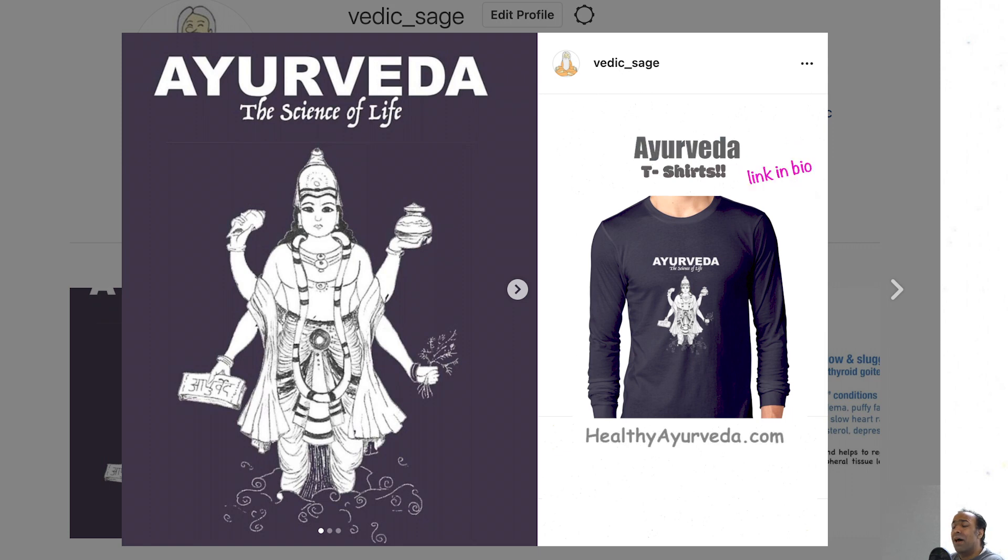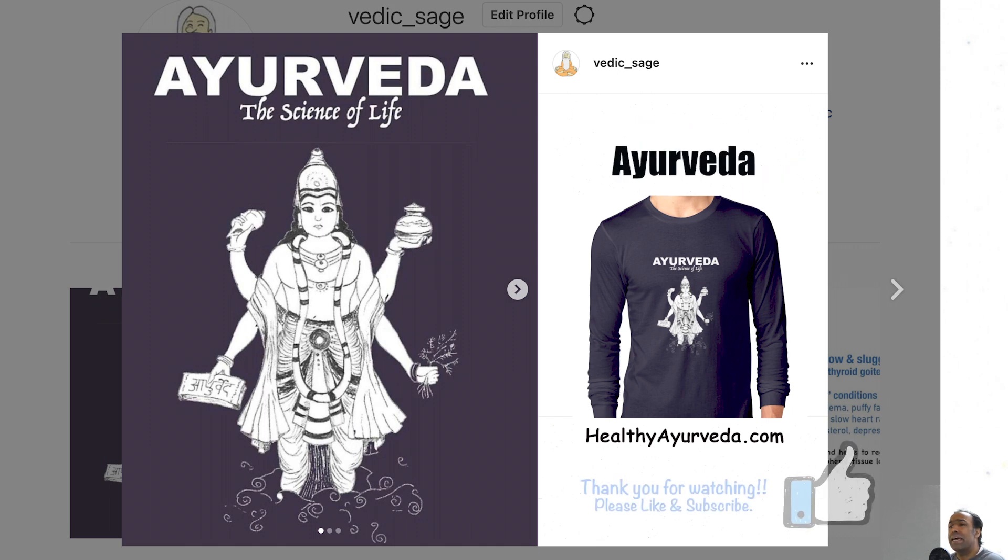Welcome to HealthyAyurveda.com. I'm Dr. Mike Daliwal, Vedic Sage. Today we'll take a more in-depth look at the management of Vata Dosha.